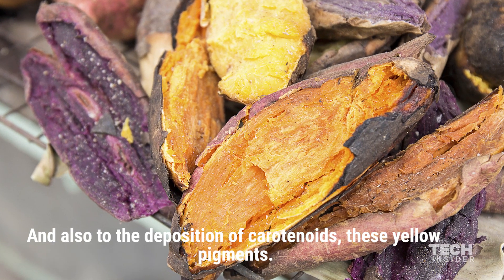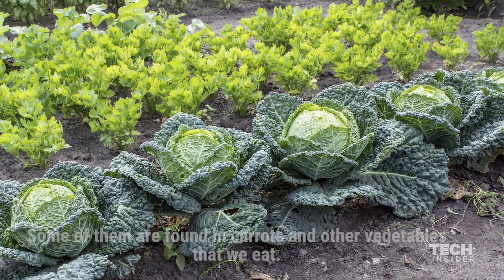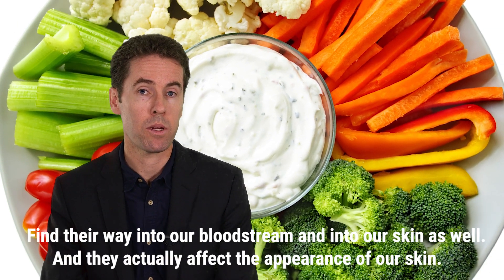these yellow pigments. Some of them are found in carrots and other vegetables that we eat, find their way into our bloodstream and into our skin as well, and they actually affect the appearance of our skin.